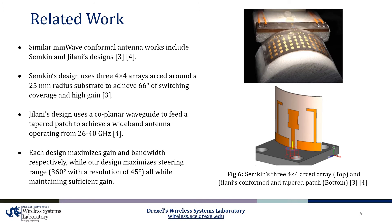Before describing the design in more detail, it is necessary to highlight related millimeter wave conformal work. Two such designs include Semkin's beam steering conformal antenna array and Jelani's millimeter wave liquid crystal polymer based conformal antenna. In Semkin's design, three 4x4 arrays of patches are wrapped around an arced substrate with a radius of 25 millimeters, achieving 66 degrees of beam steering coverage, while in Jelani's design, a coplanar waveguide feeds a wrapped tapered patch. Although these designs feature conformal solutions, they ultimately opt to maximize gain and bandwidth respectively, and consequently sacrifice their beam steering range. In contrast, our design achieves 360 degrees of beam steering coverage with a resolution of 45 degrees, all while maintaining sufficient gain.